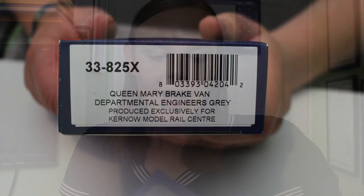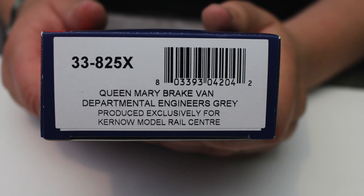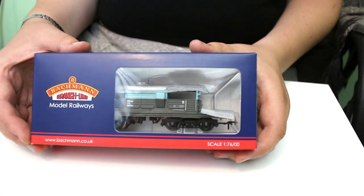Hi there, welcome along to another Jenny video. Good to have you along, thanks for watching. Here we're going to be doing a box opening and review, and today we've got a little number that I picked up from Kernow Model Centre — catalogue number 33-825X. So without further ado, let's take a closer look.